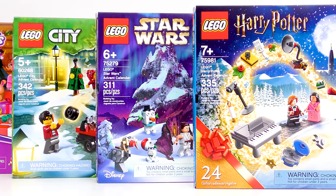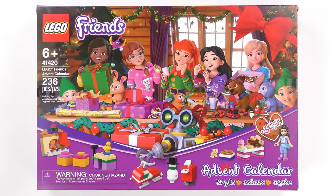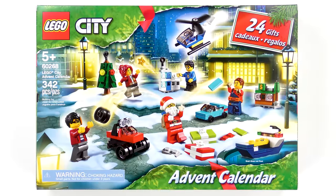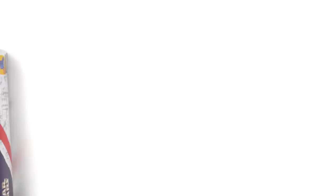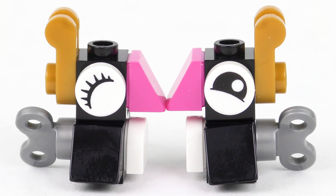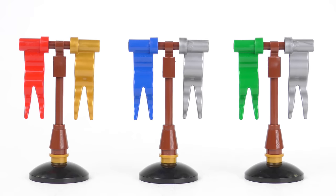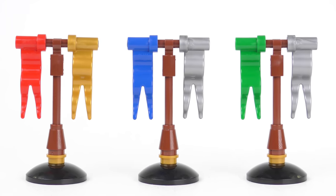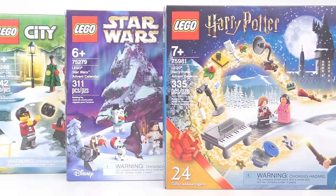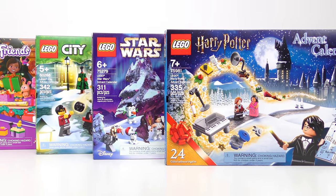Every day until Christmas Eve, I'll be opening up every door on every LEGO Advent calendar, including LEGO Friends, LEGO City, LEGO Star Wars, and LEGO Harry Potter. There are 96 gifts in total, and I'll be awarding points to every gift each day. The best gift gets 4 points, second gets 3, third gets 2, and if a calendar insults us with guff like this, they'll be lucky to get 1 point. I'll keep a running total, and on Christmas Eve I'll be announcing LEGO Advent Calendar of the year 2020.